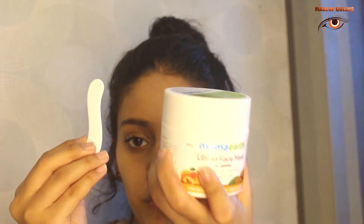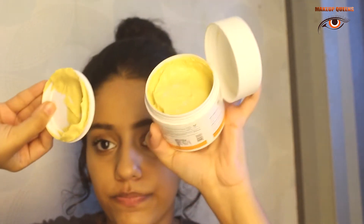The next thing I ordered is the Mamaearth Ubtan face mask with saffron, turmeric, and apricot oil — for skin lightening and brightening. You also get a scoop to apply it. Let me open it and show you — it has a great quantity inside. This is how it looks, it has so much product and I can smell turmeric. Turmeric is the best for skin, so yeah, you should go for this mask.